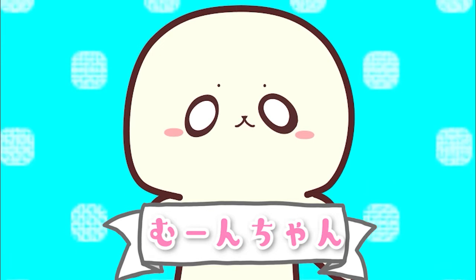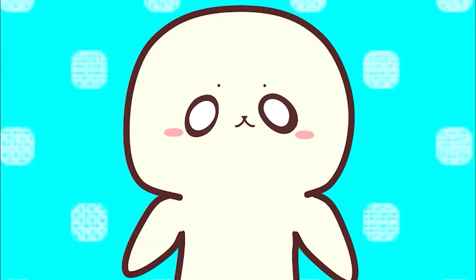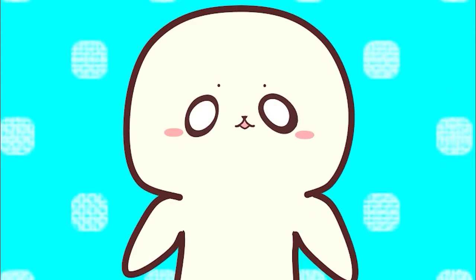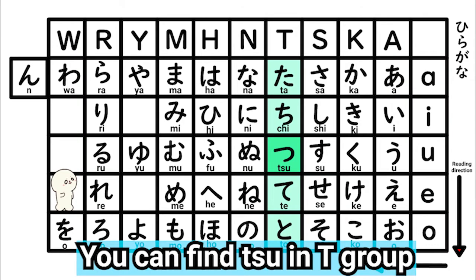Good morning, good night, hello — I'm ムーンちゃん! Let's learn Japanese with me. Today's letter is つ. You can find つ in the T group.